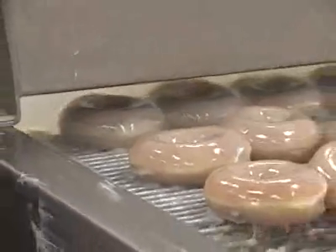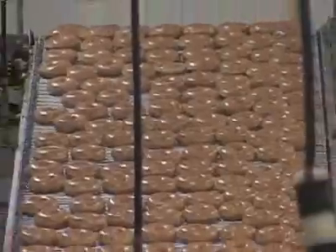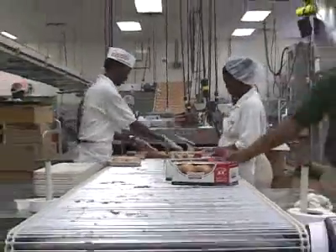Then it's a 40-minute conveyor belt ride around the factory — that's how long it takes for the hot doughnuts to cool off so they can be packaged and shipped.